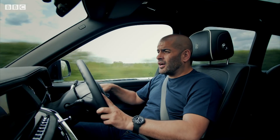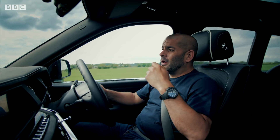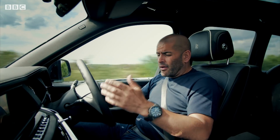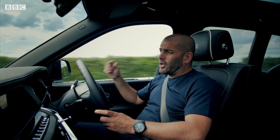I'm an apologist for the motor car — fast, big, inefficient. I'll defend them because I love cars; I'm passionate about them. But I cannot construct a defence for this car. I'm in the flag bearer for British engineering, a Rolls-Royce, and I'm ashamed to be in it.